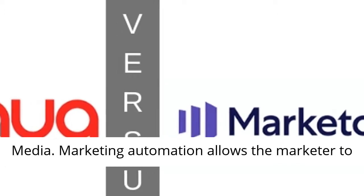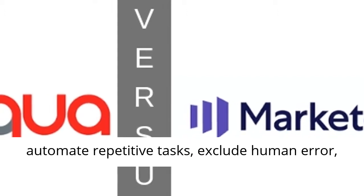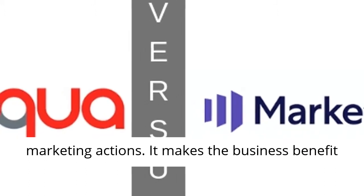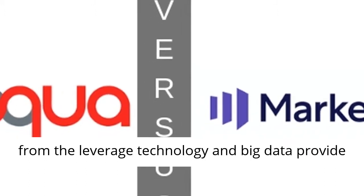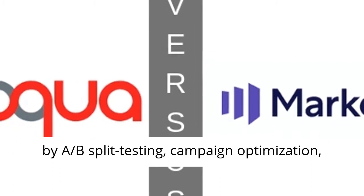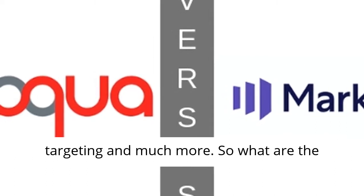Marketing automation allows the marketer to automate repetitive tasks, exclude human error, manage complexity, and measure and optimize all marketing actions. It makes the business benefit from the leverage technology and big data provide by A-B split testing, campaign optimization, follow-up messaging via autoresponder, behavioral targeting, and much more.